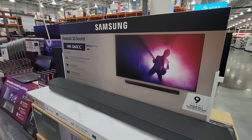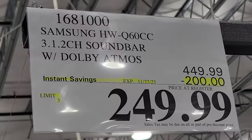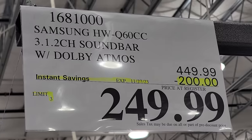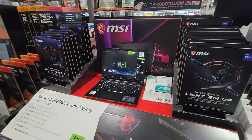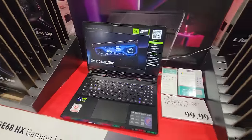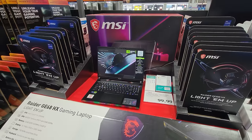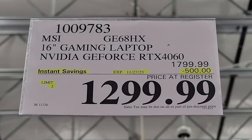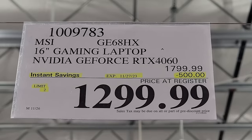Then we have Sony's HT-SC40, their 2.1 channel soundbar that comes with the subwoofer — $40 off down to $159.99. This is the month to do it because it seems like everybody's soundbar is on sale right now. This is the Samsung 3.1.2 True Dolby Atmos soundbar, and for this Costco Phase 2 Black Friday deal it's $200 off down to $249.99 — this is almost half off. Now the MSI Gaming Laptop — we see this one go on sale all the time throughout the year. You would be a fool to pay full $1,799 for this. They are taking a whopping $500 off down to $1,299.99. This is the best price of the year so far.